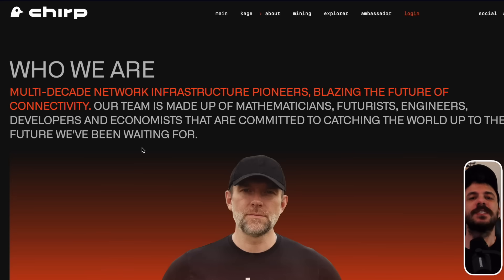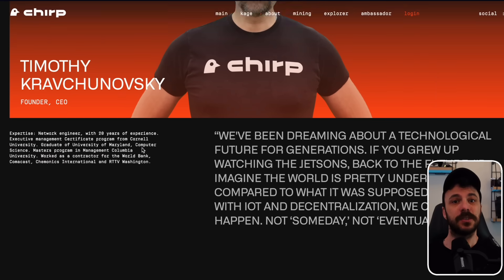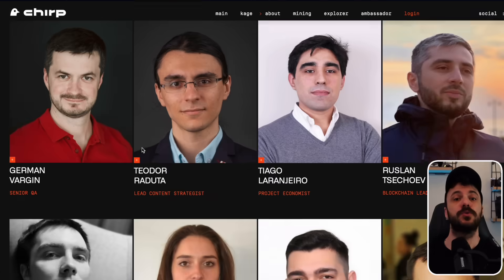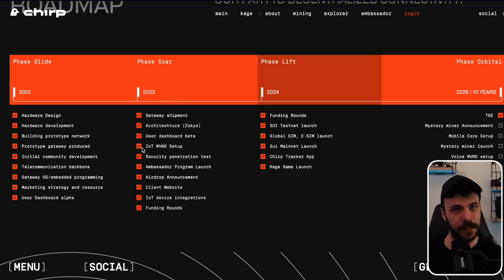Chirp is a solid, long-standing project led by experienced engineers and experts in IoT, blockchain, and tokenomics. Since 2022, they've steadily developed scalable decentralized connectivity solutions with a clear roadmap through 2025, aiming to build real-world IoT infrastructure.